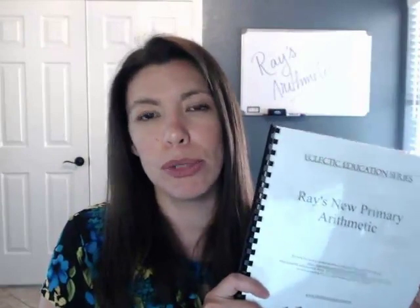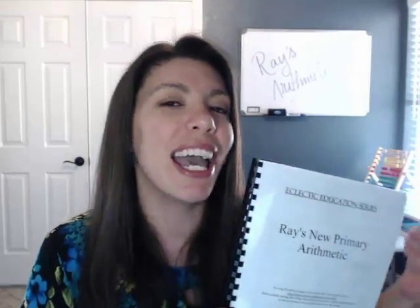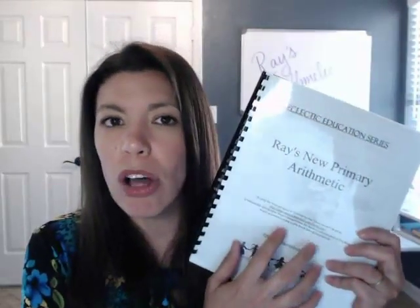Hi everybody, this is Karen. Welcome back to our channel called Our House. If you're new here, please consider subscribing. I like to do videos on great homeschool resources, especially ones that are very affordable and large family friendly. I also really like to talk about the Robinson curriculum — that is what we use — and if you are looking for an alternative to Saxon, which is recommended with the Robinson curriculum, then Ray's Arithmetic is something already available to you for free if you have online access.